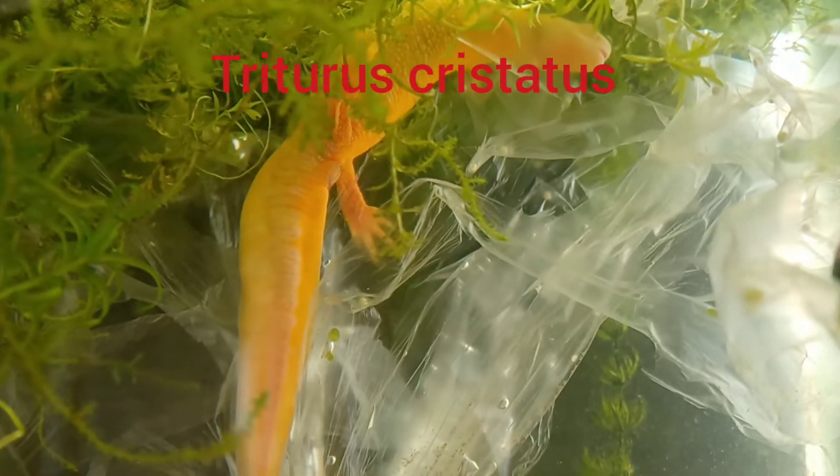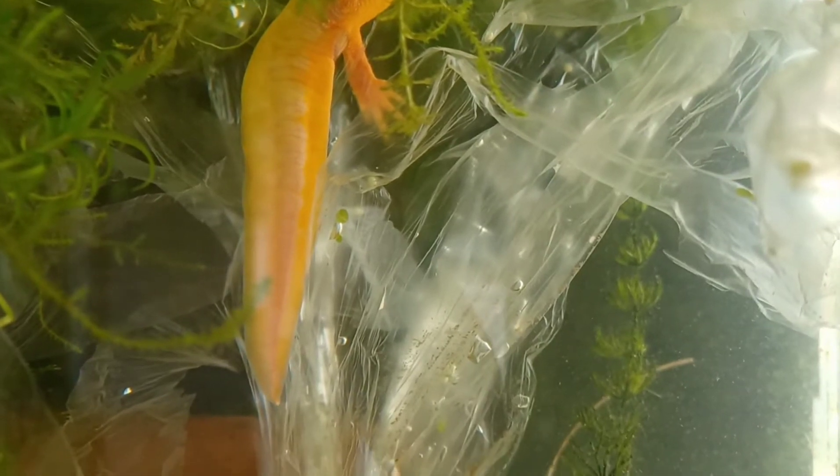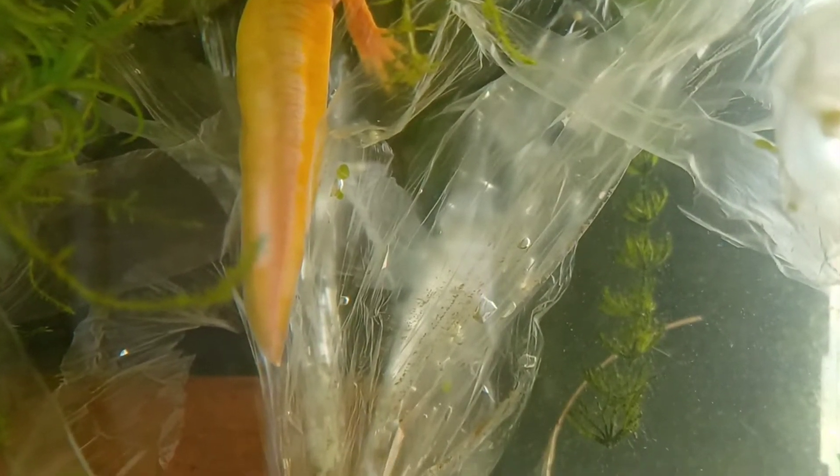These albino female great crested newts have been laying eggs for over a month now. They've laid hundreds of eggs on this plastic. I've moved most of them outdoors into rearing containers, and they're coming towards the end of their egg laying period now.